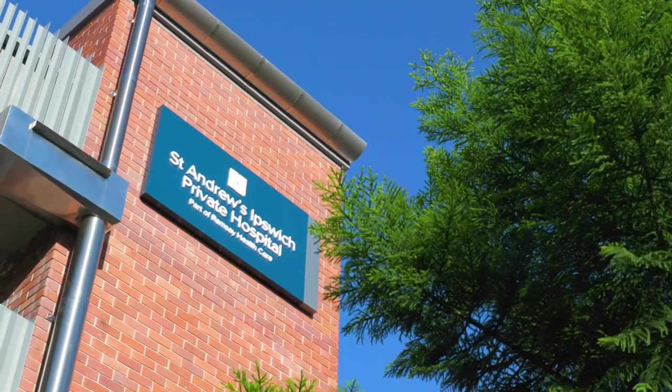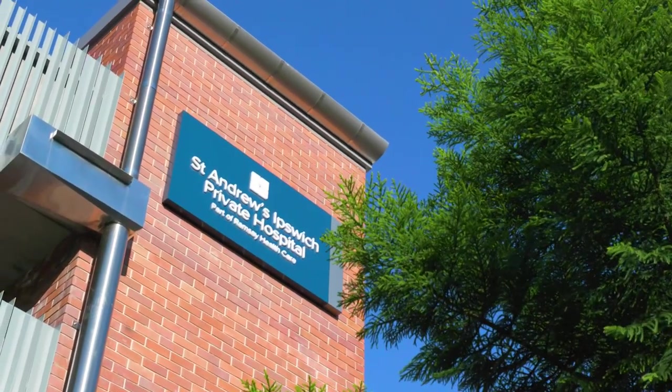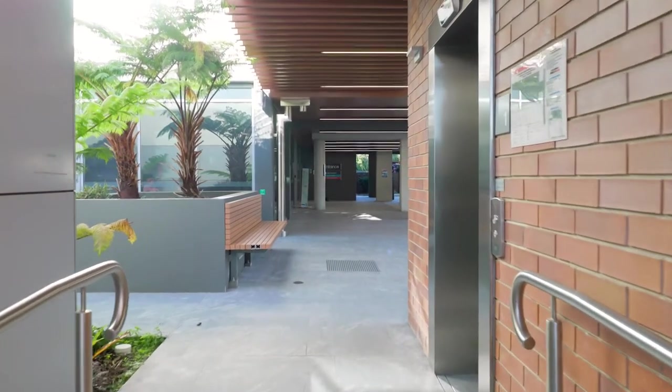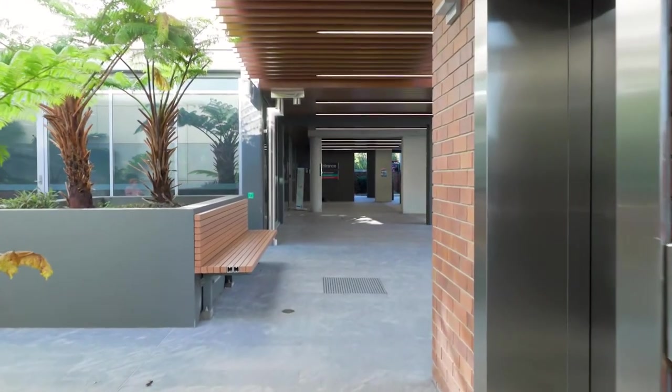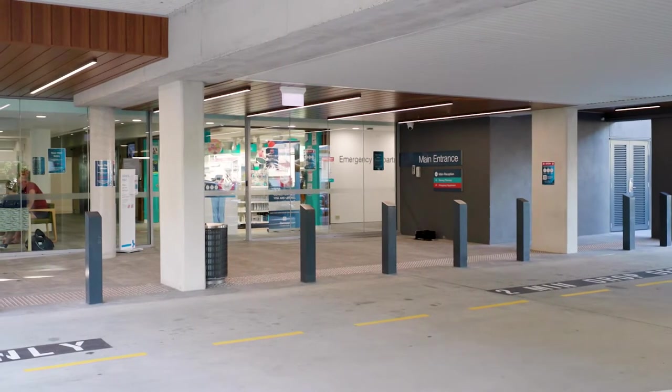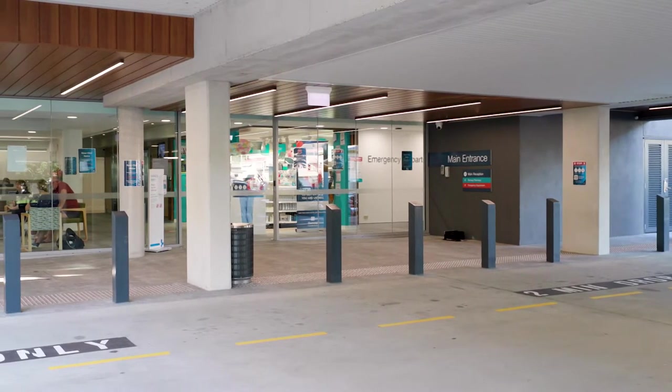At St Andrews Ipswich Private Hospital, part of Ramsay Healthcare, orthopaedic patients have access to a range of treatments to suit their needs, with surgeons supported by expert teams and state-of-the-art technology. Hear from some of our orthopaedic specialists about the blending of surgical skill and technology.